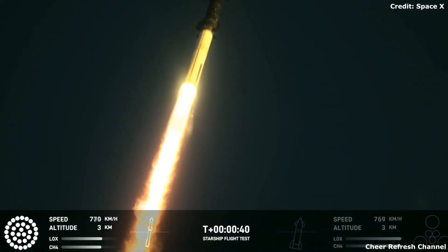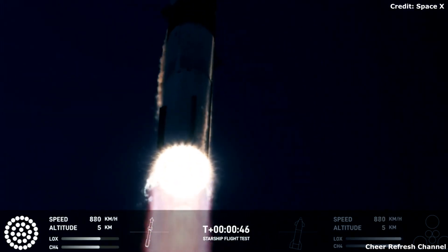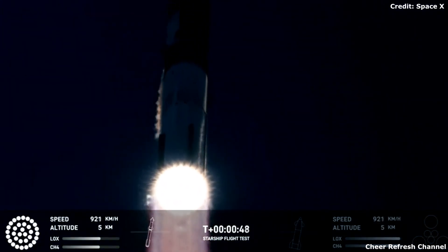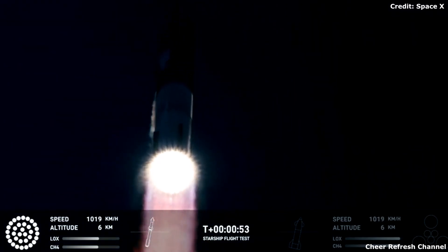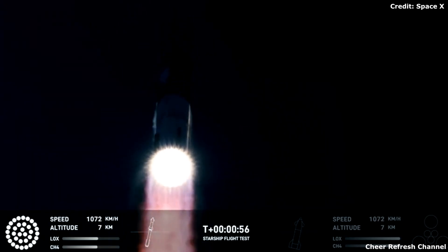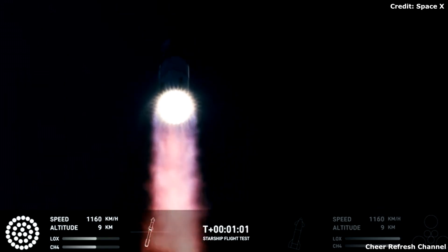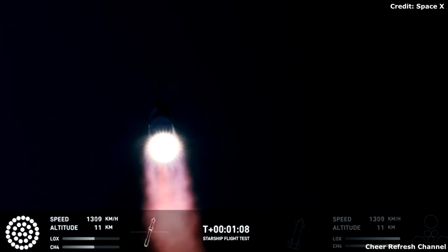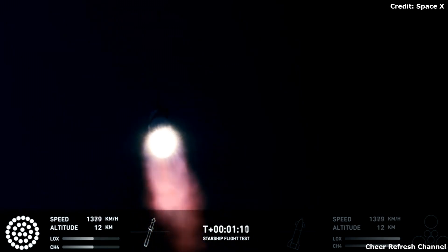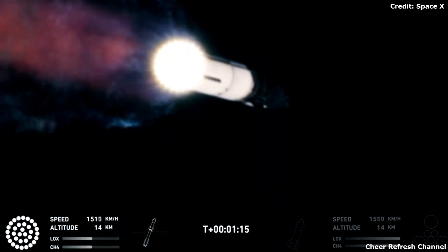We have 2 plus 40 seconds into the flight on Starship, 43 Raptor engines covering the first stage. Power and telemetry nominal. We've heard power and telemetry nominal callout. We're heading downrange over to Delta, Mexico. And that callout tells us Starship is through the period of greatest stress on the way to space.